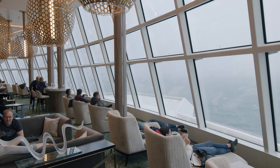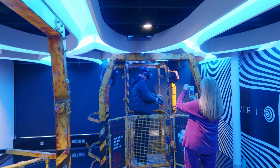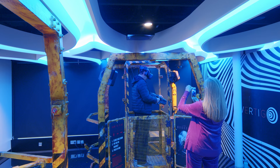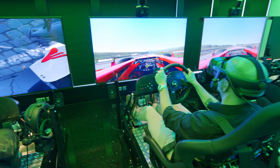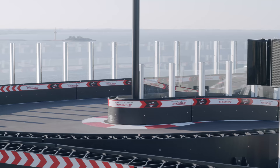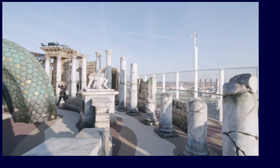So what did we think of the Norwegian Encore? Well, we were impressed — there's so much on offer. But with so many extra-charge dining venues it's definitely worth booking a package to save money. Trust us when we say the dining is worth it — you would pay much more on a land-based vacation for this quality of dining. Bear in mind some of the activities have an extra charge, so keep this in mind when booking. We wouldn't hesitate to sail on Norwegian Encore again.